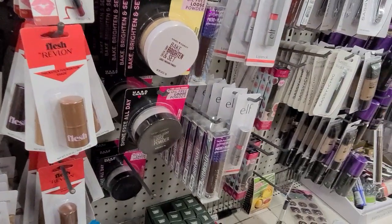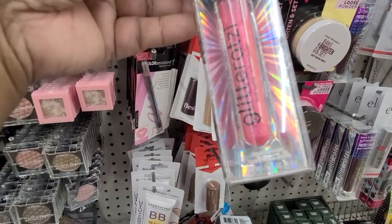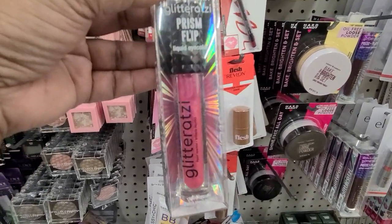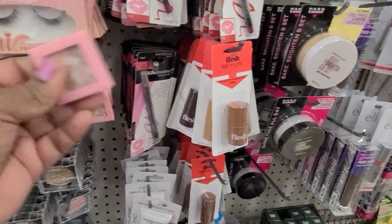And then we even got a liquid eyeliner — prison liquid eye color. Isn't that gorgeous? That is really, really gorgeous. I love it. Then you got the oink oink here.